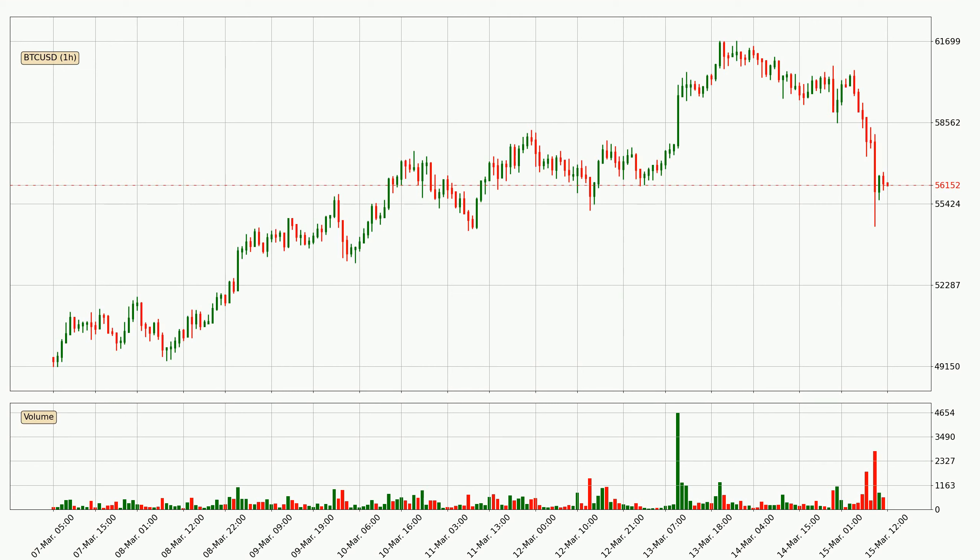Looking at the hourly time frame for Bitcoin, the price rapidly went down around 7.1% in the last 24 hours, with a current price of 56,152. The volume was also high, showing that this move was strong and the sellers are taking over.